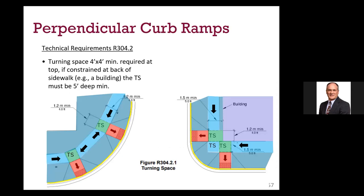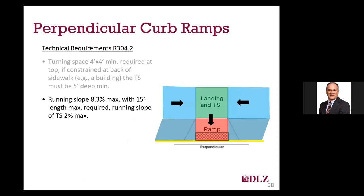Ramps require a level turning space at the top of perpendicular ramps. That turning space is also required at changes of direction on the pedestrian access route, and quite often the ramp turning space for a perpendicular ramp can serve as both the turning space for the ramp and the landing. Turning spaces are required to be a minimum of 48 inches by 48 inches and need to be increased to 60-inch depth if constrained by a building or other obstruction at the top. The maximum running slope for all curb ramps is required to be 1 on 12 or 8.33%, and a maximum ramp run of 15 feet is required.